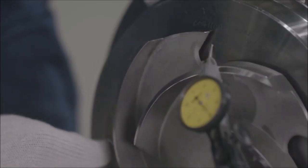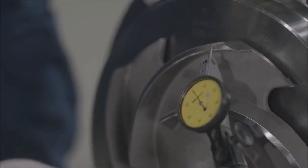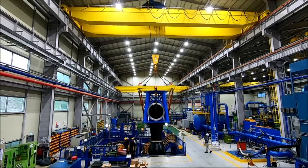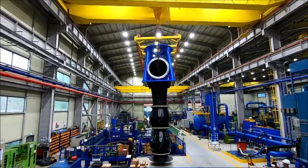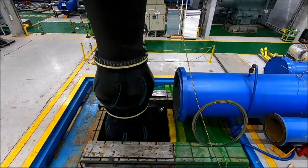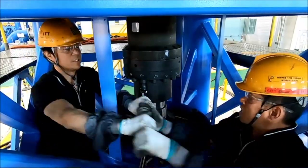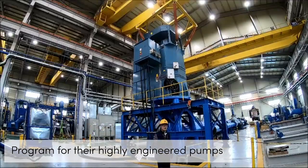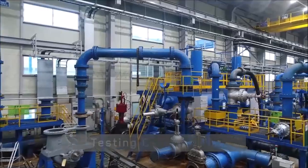With social distancing a new reality and travel at a standstill, the traditional factory acceptance test or witness test is a challenge. As factories the world over are not allowing visitors in order to help slow the spread of COVID-19, our team in Oksan, Korea developed this program for their highly engineered pumps, which has brought about new capabilities.